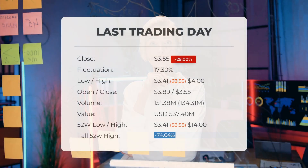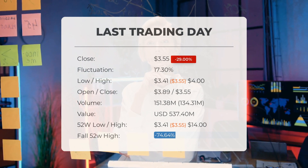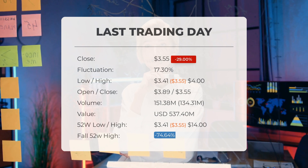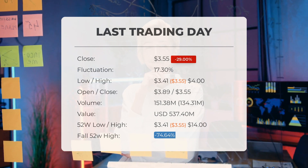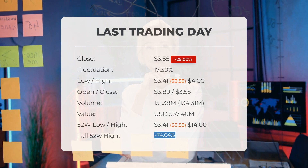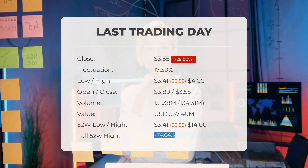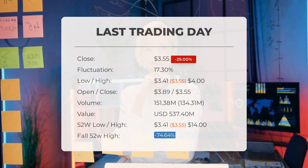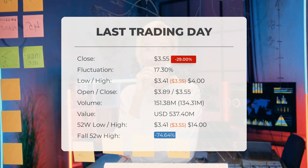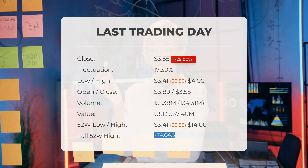In our latest update on Medical Properties Trust, we have an important headline to share: high volatility in the stock price on Friday, which ended trading at three dollars and 55 cents. On Friday, January 5th, 2024, the stock experienced a significant drop of 29%, declining from five dollars to three dollars and 55 cents. Throughout the day, the stock fluctuated by 17.3%, with a low of three dollars and 41 cents and a high of four dollars. The price has fallen in five out of the last 10 days, resulting in a decrease of 26.8% over this period.